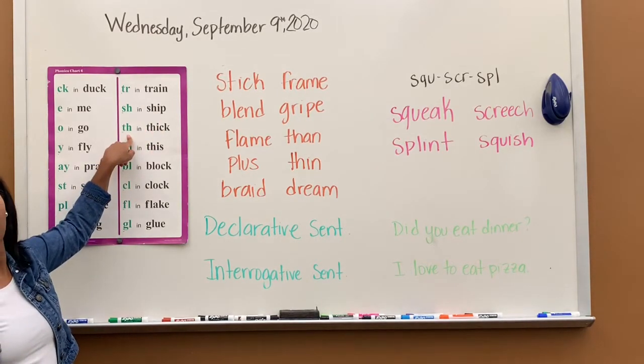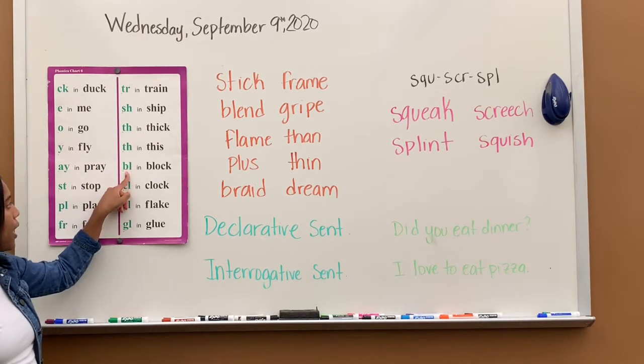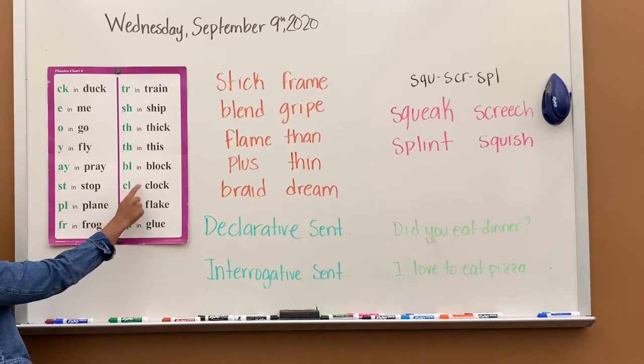TH says th, th in thick. TH says th, th in this. BL says bull, bull in block. CL says cool, cool in clock.